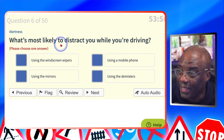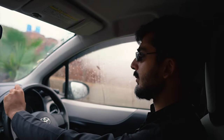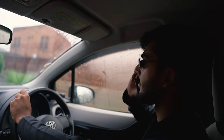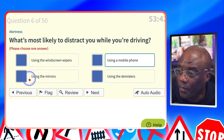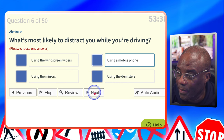What's most likely to distract you while you're driving? Using the windscreen? No. Using a mobile phone? Yes — because you're splitting your attention between the phone and driving, especially if it's hands-free. Using the mirrors? No. Using the demisters? No.